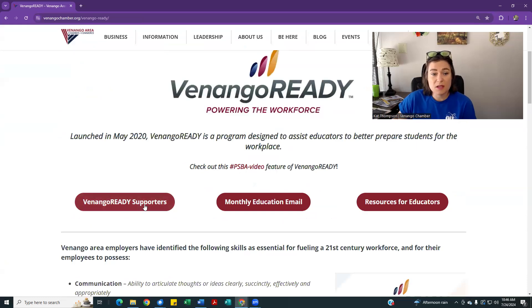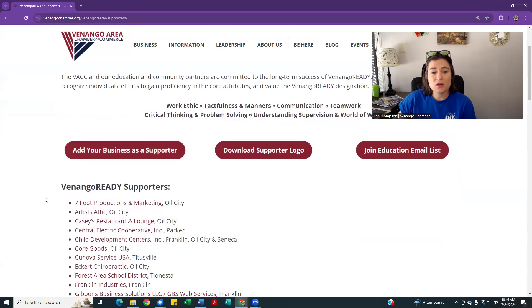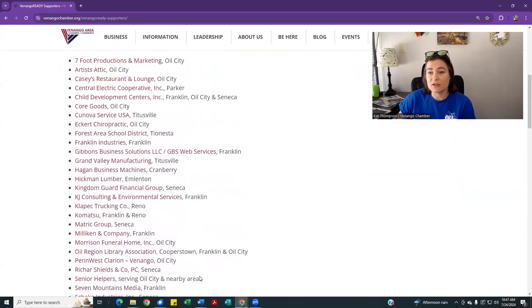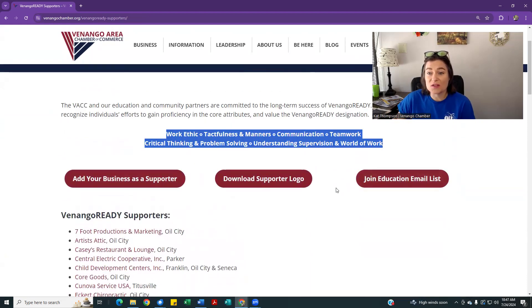The first way your business can be involved: click on the Venango Ready supporter tab and let me know if you'd like to be added to the list of businesses that are active in supporting this program and think that these six skills are important to you and your business. There's a button where you can add right there — click on that to be added.